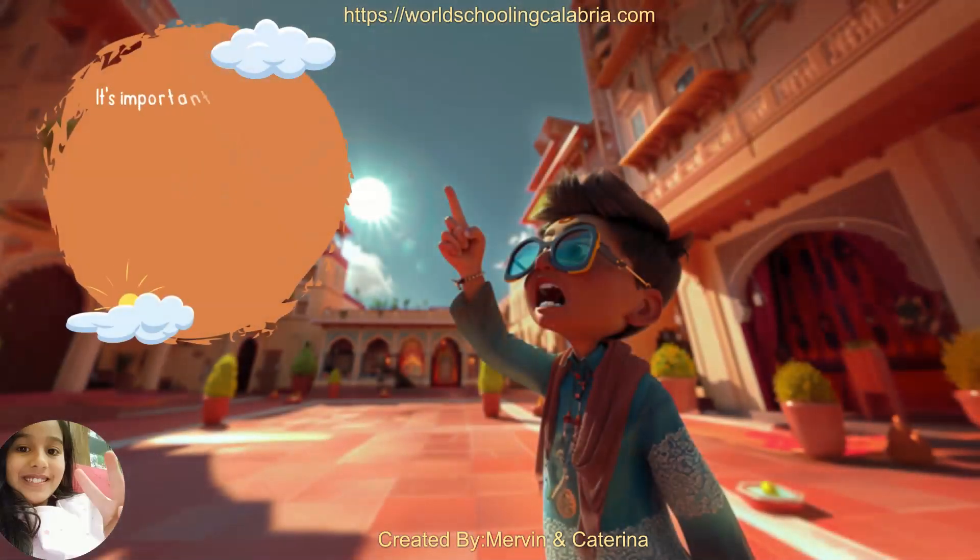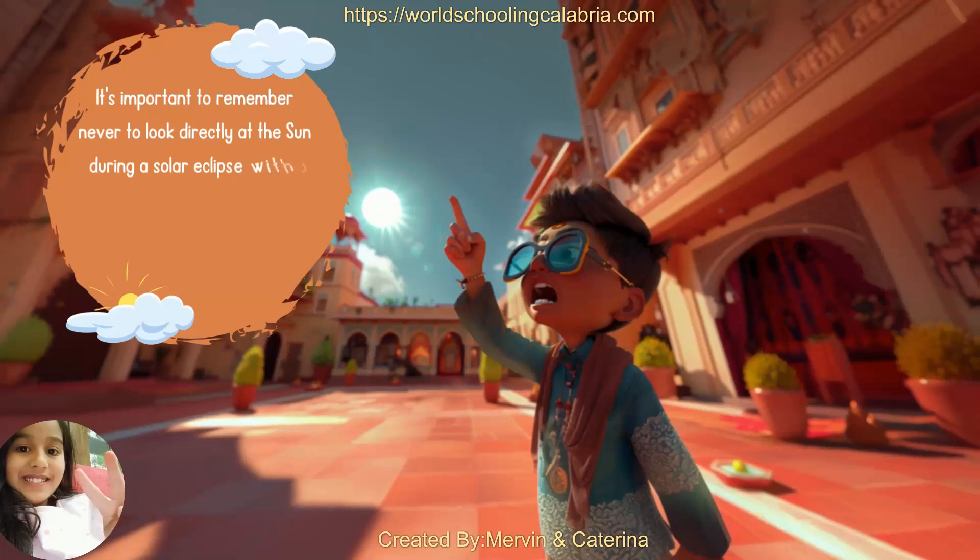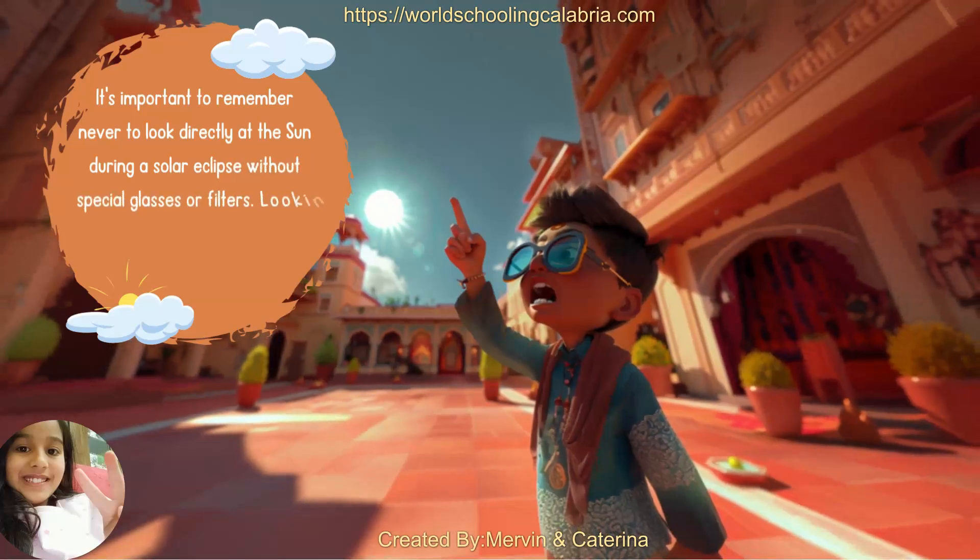It's important to remember never to look directly at the sun during a solar eclipse without special glasses or filters. Looking at the sun without protection can hurt your eyes.